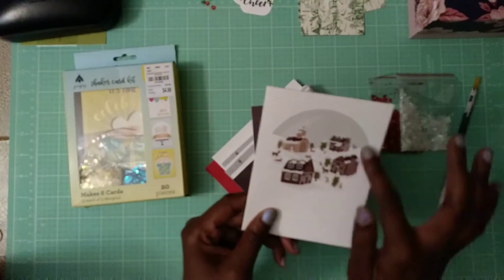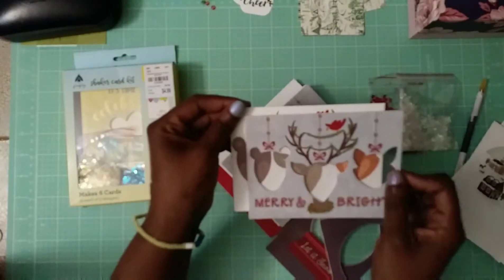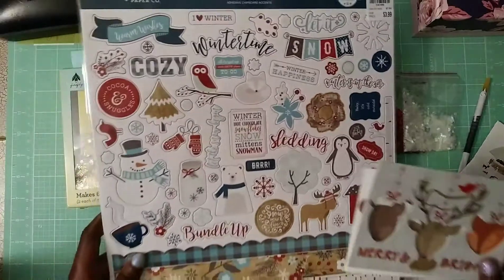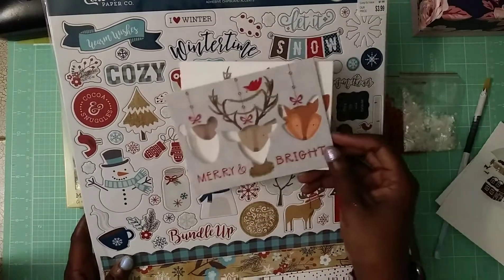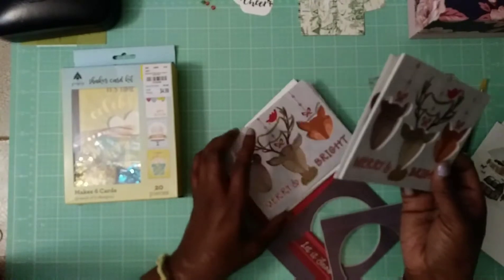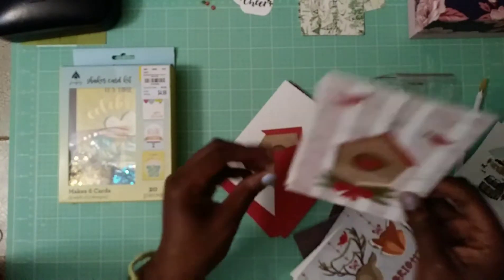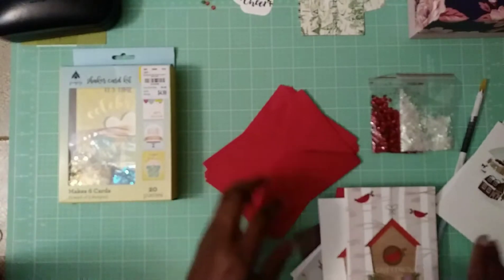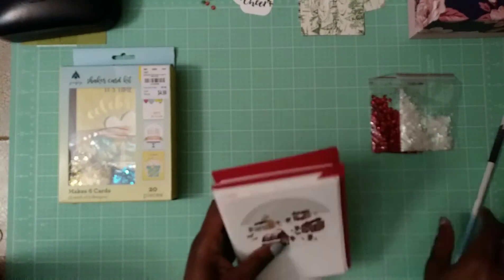Truth be told I probably won't use some of the patterned cards because they're not really my style, but I do like the ones with the winter designs. With the Echo Park woodland animal pack I got, I can add some animals to these cards — 'Merry and Bright,' 'Let It Snow,' or 'Wintertime.' Now that I'm looking at this I'll probably go back and get more because there's a really cute little house design with red envelopes, and I'm really impressed with it.